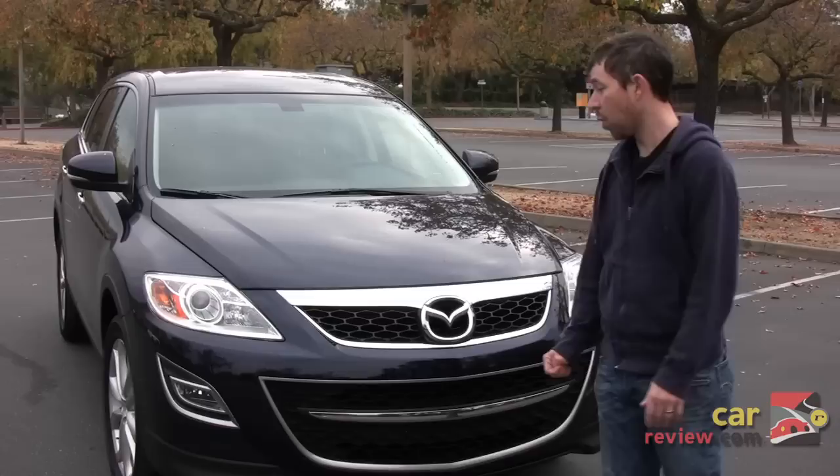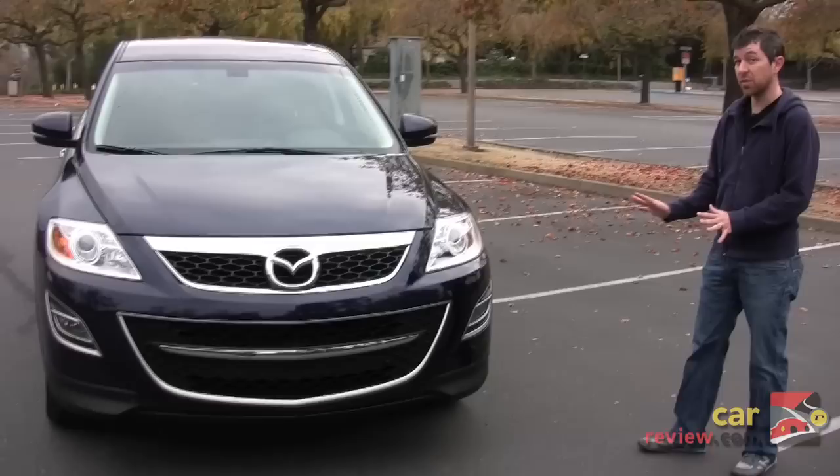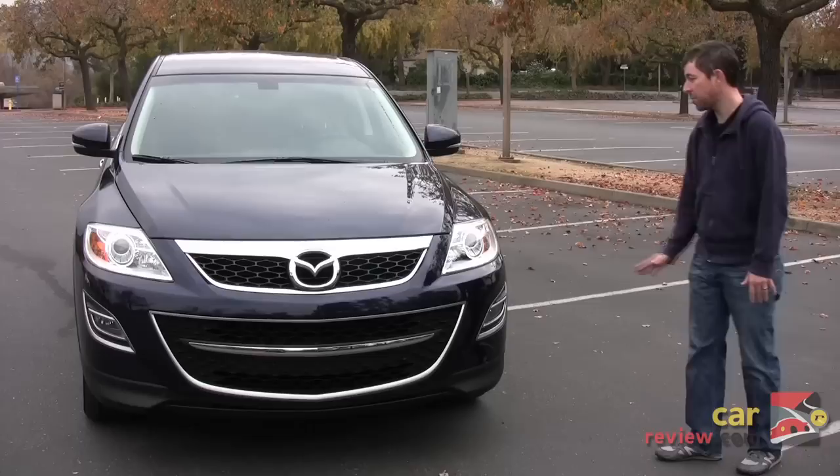The one we have as equipped is up to $41,000. But it's a nice looking and nice feeling car. The build quality is tight. The design is fairly subtle — doesn't look like a minivan, doesn't look like it's trying to be too much of a truck. It has a good high-end feel for a car that costs this much.